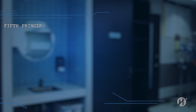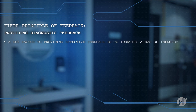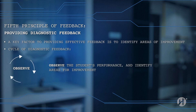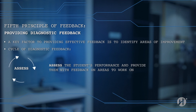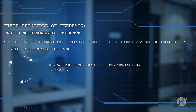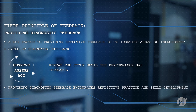The fifth principle of feedback: providing diagnostic feedback. A key factor to providing effective feedback is to identify areas of improvement. Providing diagnostic feedback is a three-step process. Observe: start by observing the student's performance and identify areas for improvement. Assess: assess the student's performance and provide them with feedback on areas to work on. Act: the student will act on the feedback and improve their performance. Repeat the cycle until the performance has improved. This cycle of providing diagnostic feedback encourages reflective practice and skill development.